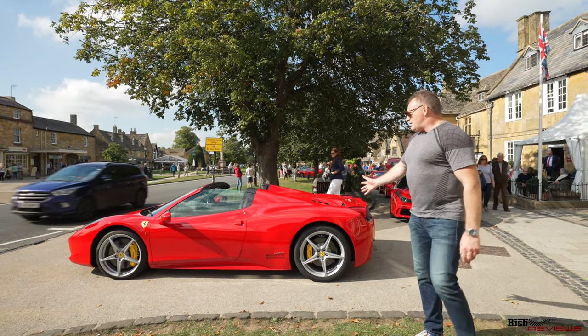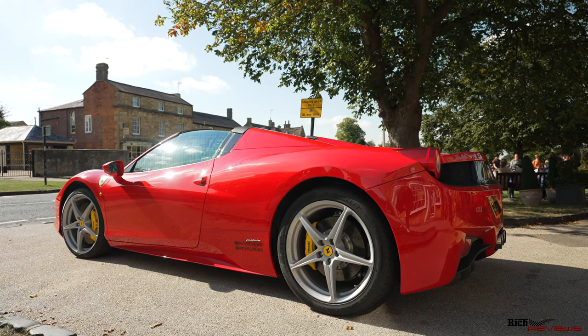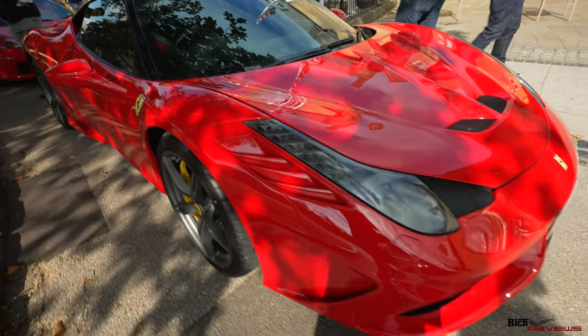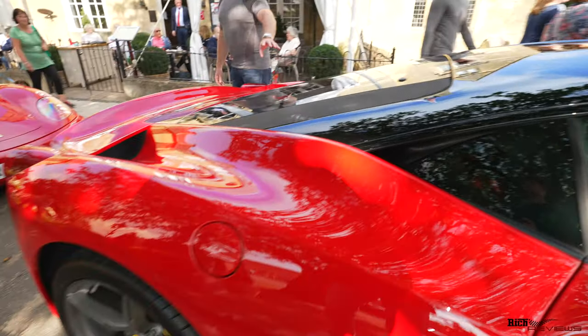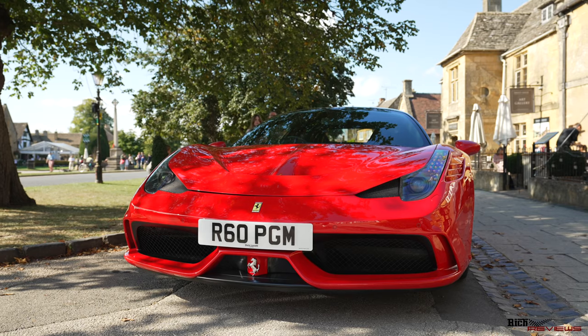First of all, this is my car - a 458 Spider. As we move along the line we come to a 458 Speciale, obviously in Rosso Corsa, with harness inside and stripped out as usual for the Speciale models. It's got the usual specification of carbon in the engine bay with the engine display cover. This particular Speciale doesn't actually have the centre stripe.